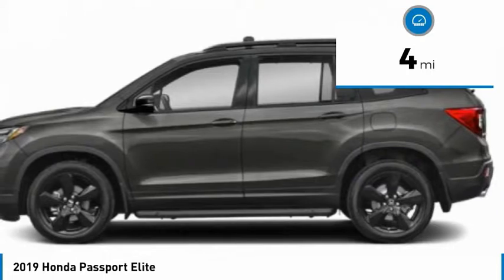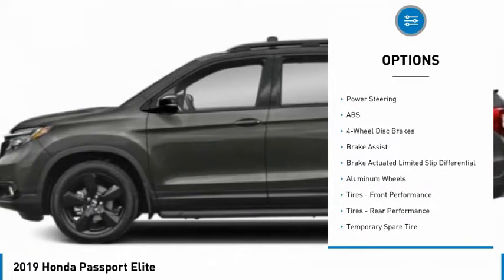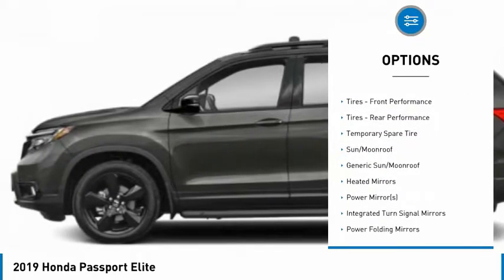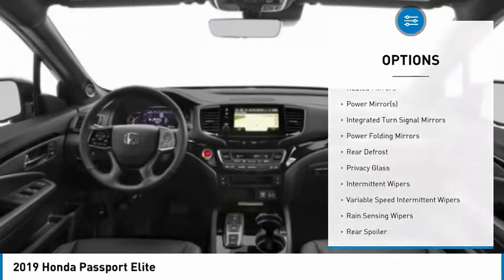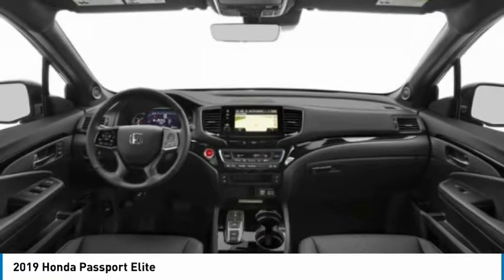This vehicle has less than 100 miles. Here are some of this vehicle's great options: backup camera, steering wheel audio controls, power lift gate, navigation system, remote engine start, traction control, stability control, lane departure warning, keyless entry, anti-lock braking system.